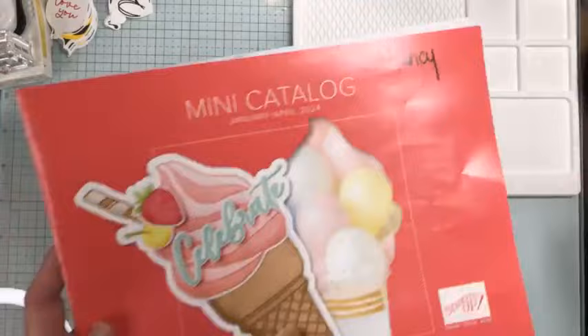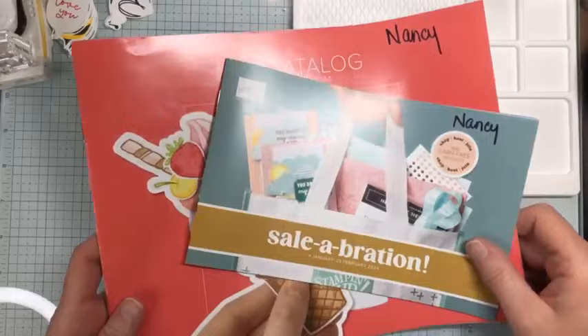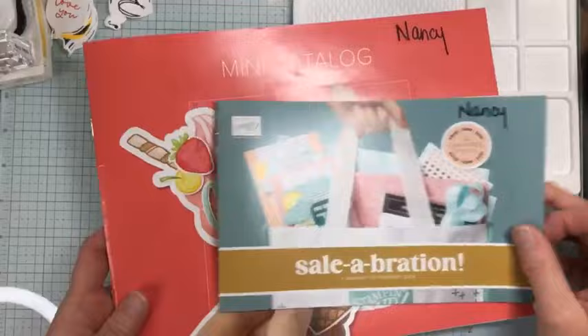I have these catalogs in-house and I'm working on getting them ready to be sent out this week. If you don't have a demonstrator you currently work with and would like copies of these catalogs, please reach out to me and I'll be happy to get them to you.